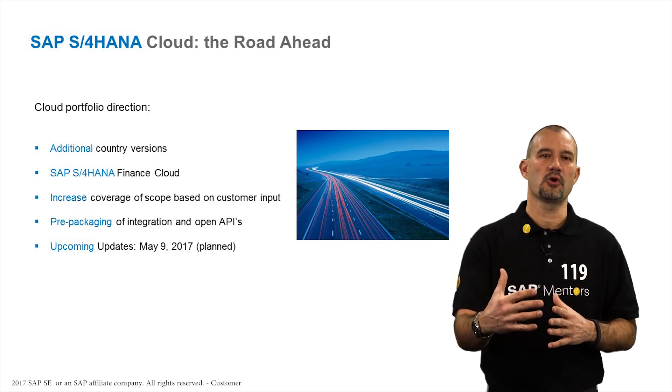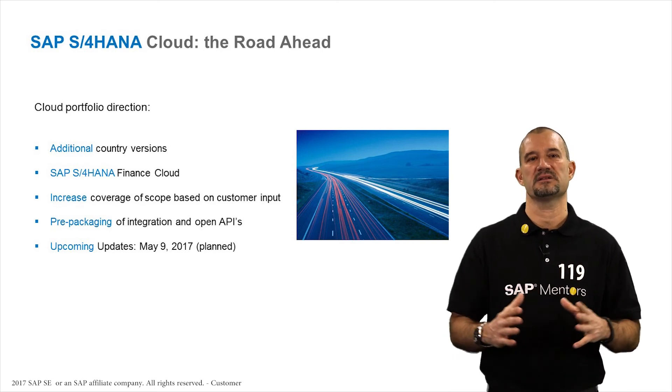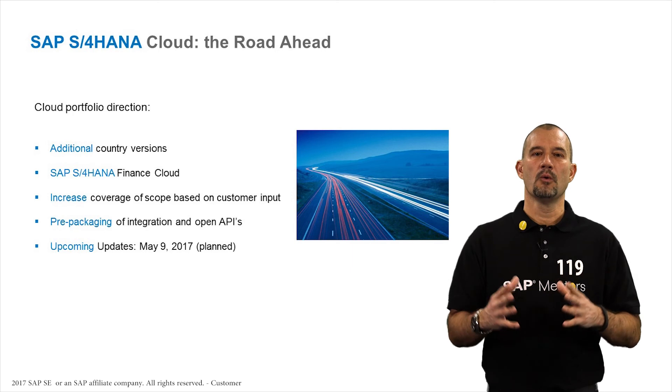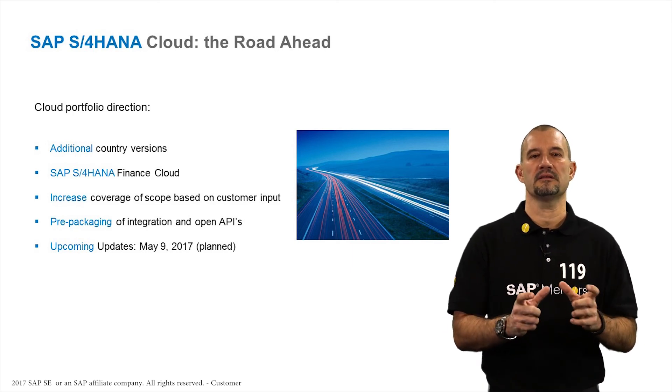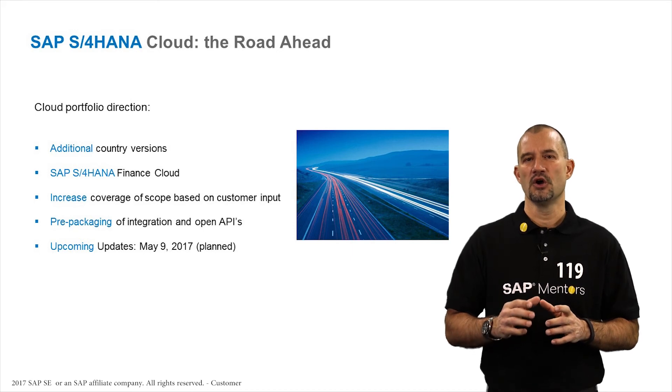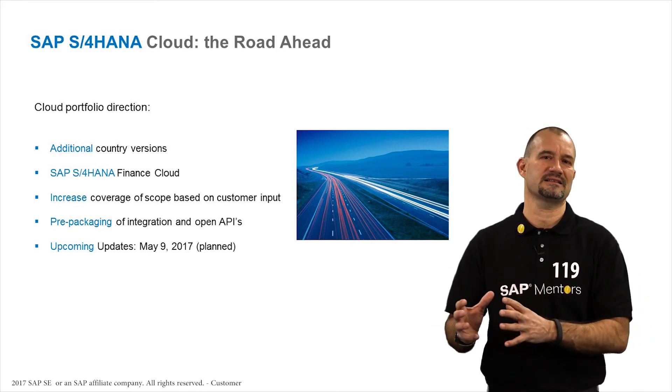Second, full focus on the line of business finance, because the market is there and many customers are asking for it. We also enable you to operate in a connected world by strengthening the integration capabilities to all SAP LOB solutions — from Concur to Ariba and SuccessFactors.